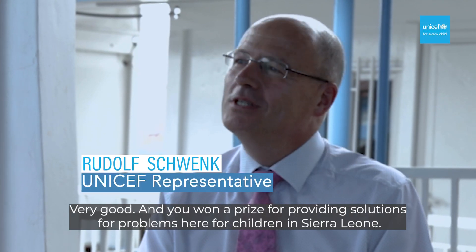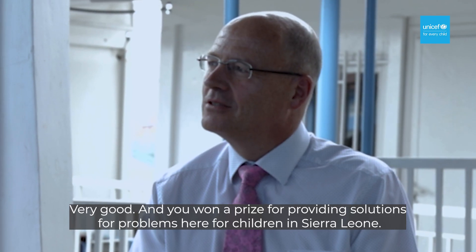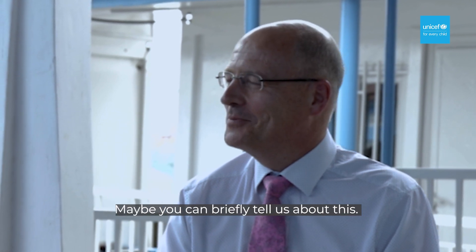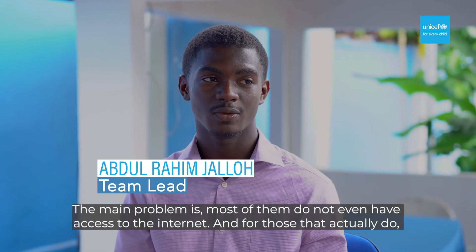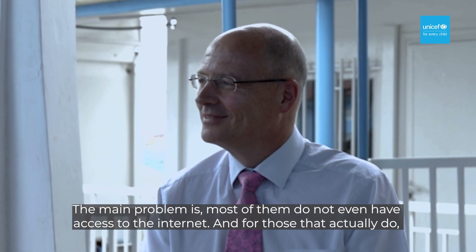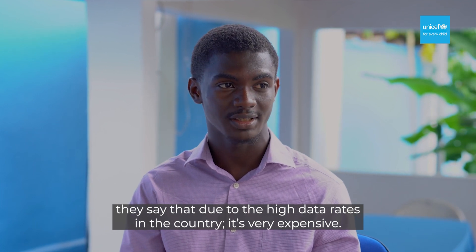Very good, and you won a prize for providing solutions for problems here for children in Sierra Leone. Maybe you can briefly tell us about this. The main problem is most of them do not even have access to the internet, and for those that actually do, due to the high data rates in the country, it's very, very expensive.